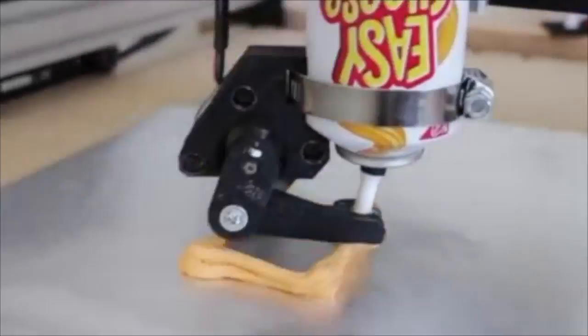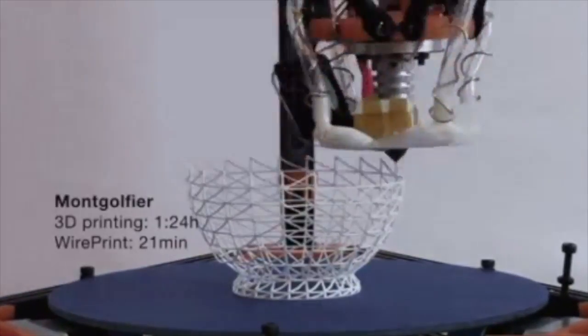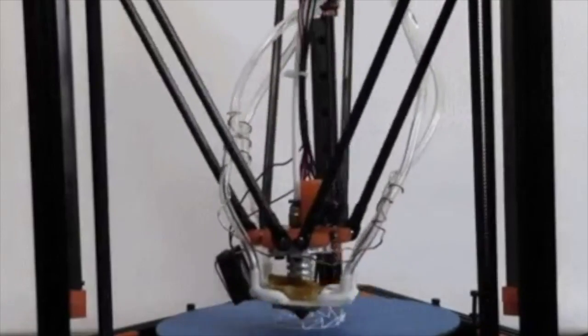3D printing is the process of converting a digital file into a real-life three-dimensional object. To do this, the printing software does something called slicing. The software converts a modular design into thousands of different slices, which are essentially lines.